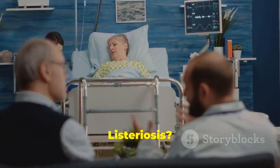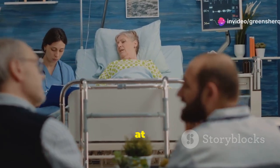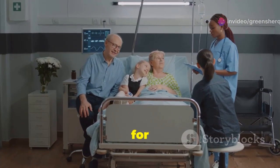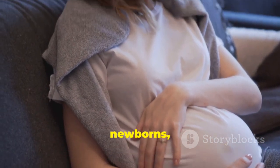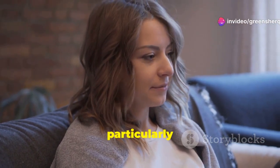If you experience any of these symptoms, it's important to seek medical attention right away. While anyone can get listeriosis, some people are at higher risk of developing severe illness. This bacterial infection can be particularly dangerous for certain groups, making awareness and prevention crucial. Pregnant women, newborns, older adults, and people with weakened immune systems are particularly vulnerable.